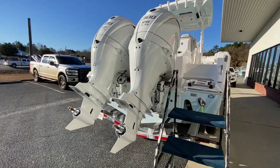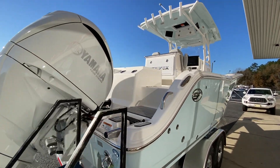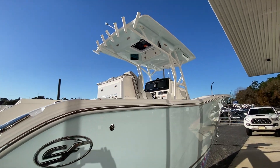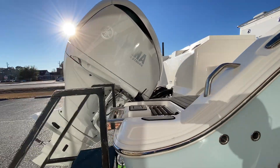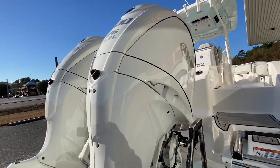Their lines of boats compete very favorably with anything else we've ever carried. Their attention to detail, their features, are all just top-notch.